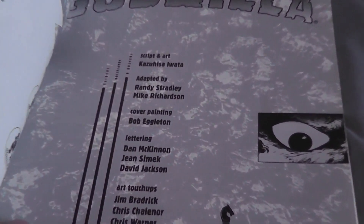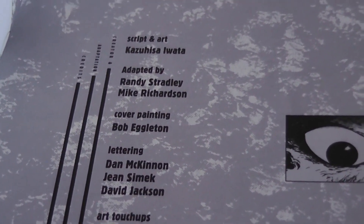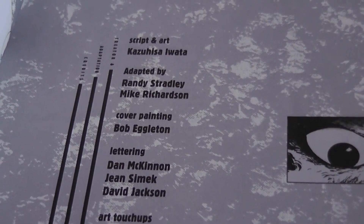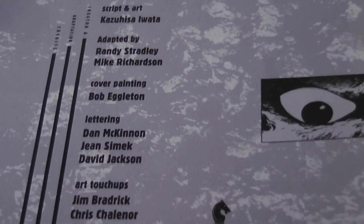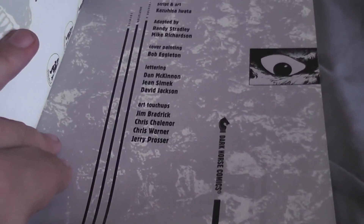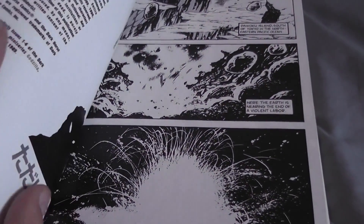Cover painted by Bob Eccleton. If you're a Godzilla fan you should know who he is — he's a great artist of the genre: dinosaurs, monsters, anything classic, like horror, like Godzilla etc.